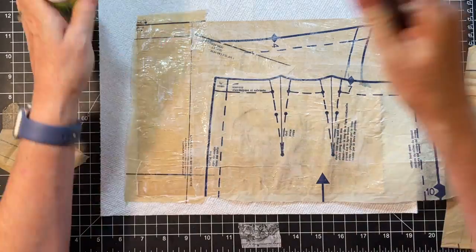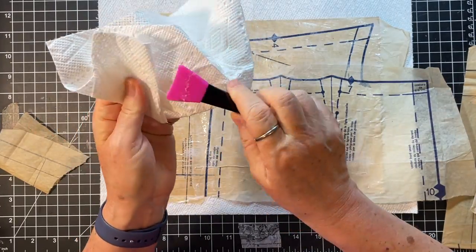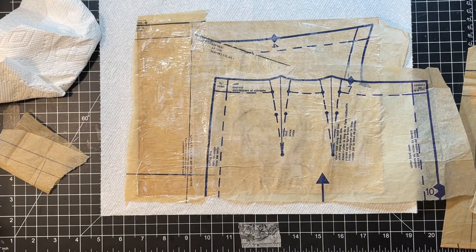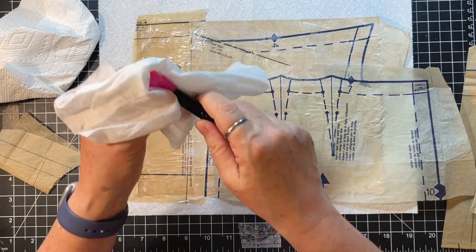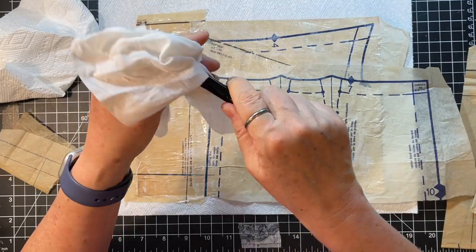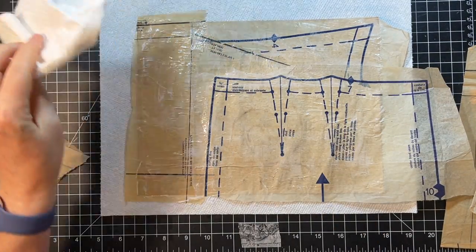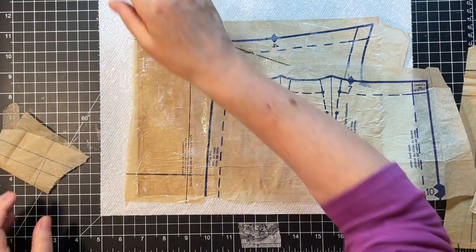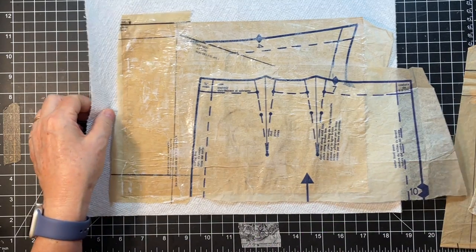I need to wipe off my brush. I have these silicone brushes - they're super cheap. If you can't find them at your dollar store, I do have them on my favorite things list. I'm setting the experiment aside to dry and picking up some of these other papers.